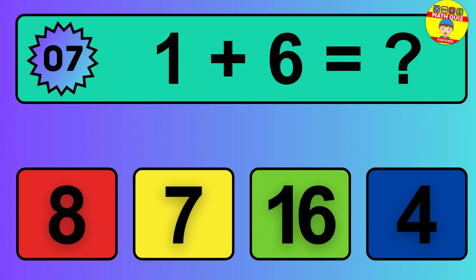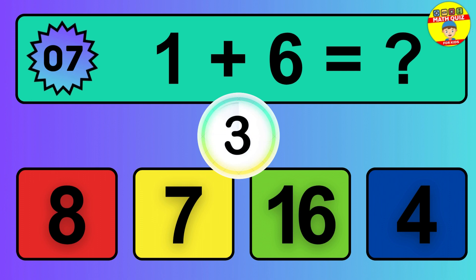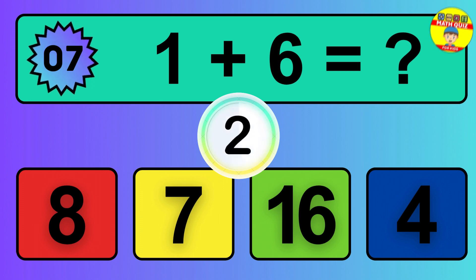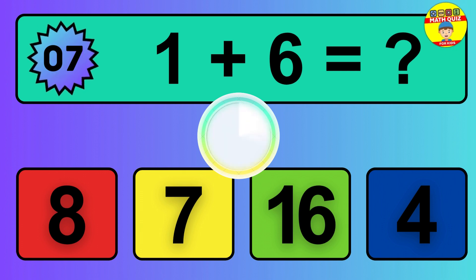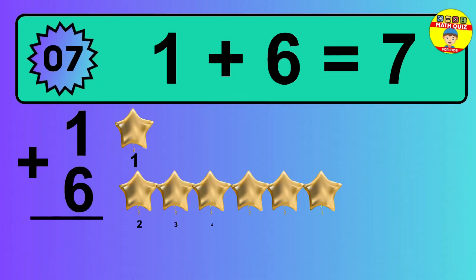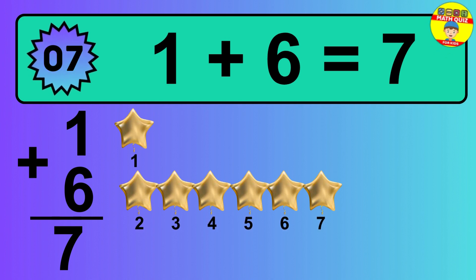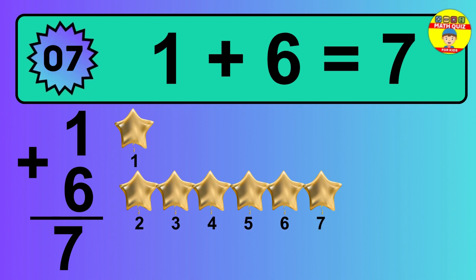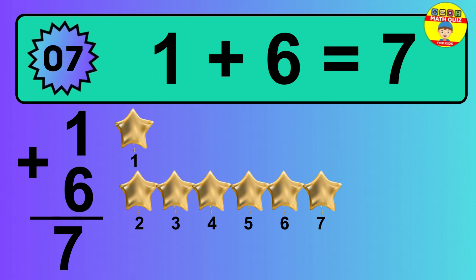Question 7. 1 plus 6 equals what? The answer is 1 plus 6 is 7. Let's count it: 1, 2, 3, 4, 5, 6, 7.